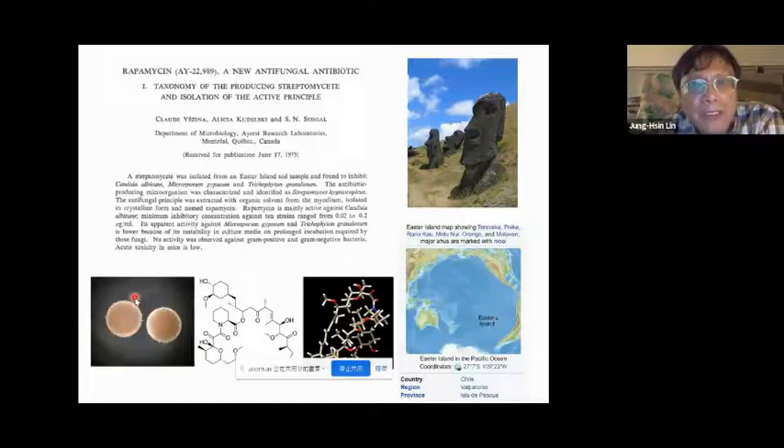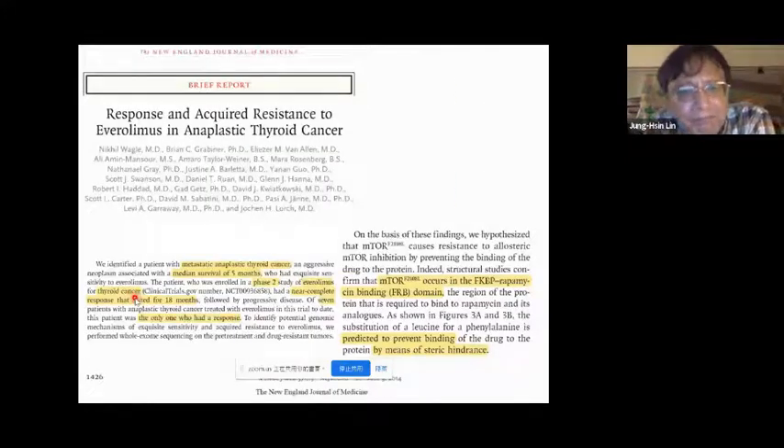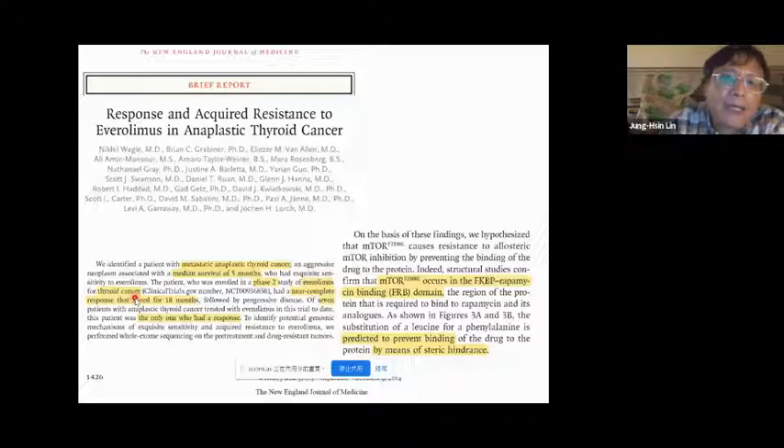Why are we interested in this subject? We found there was something not well explained regarding drug resistance of this compound. Rapamycin was approved around 1999. There is a very similar compound called everolimus, a slightly modified chemical molecule which is supposed to be more soluble than rapamycin, but the difference is very tiny — you can consider the molecular action is basically the same. Everolimus is also widely prescribed for different kinds of situations.